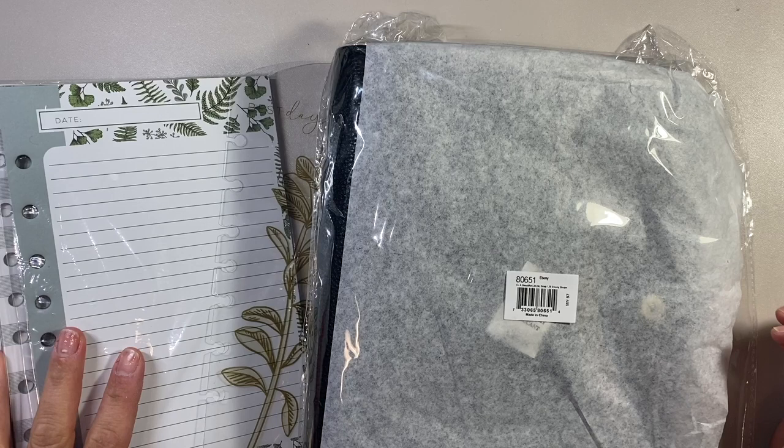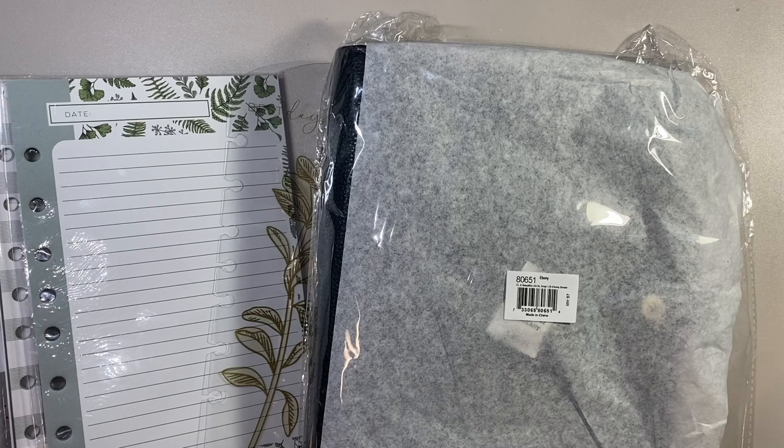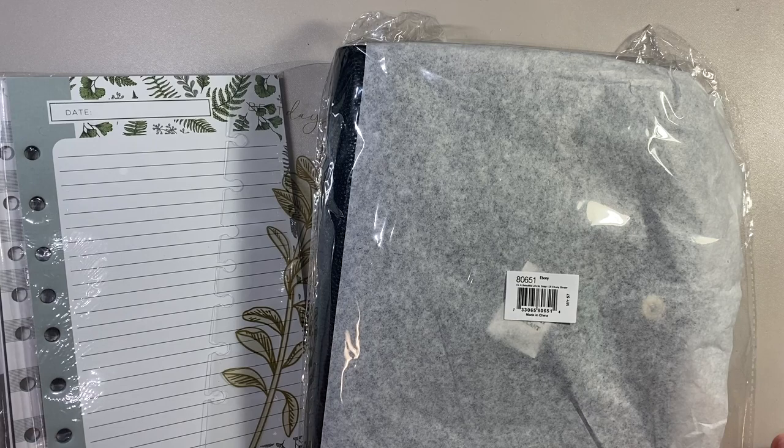Hello everybody, my name is Sandra. Welcome back to my channel. Today I want to share with you another Franklin haul. I know I just had a Franklin haul — I think it was at the end of October or the beginning of this month — and yet here I am with another one.